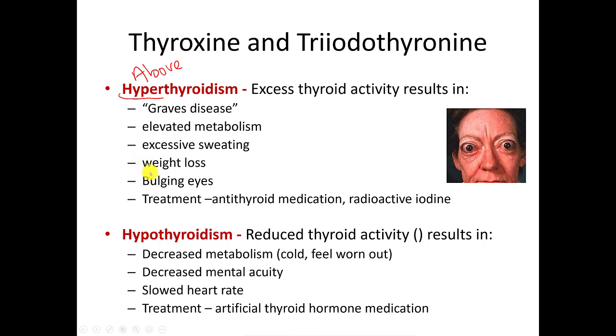Another symptom sometimes seen with hyperthyroidism is bulging eyes. The treatment for hyperthyroidism is medication that slows down the thyroid, called antithyroid medication. Another option is radioactive iodine — the only gland in your body that uses iodine is the thyroid, and all forms of radioactivity damage living tissue. By administering radioactive iodine, it essentially kills off some of the thyroid gland so it is no longer overactive.